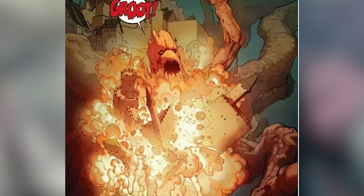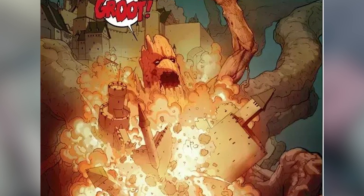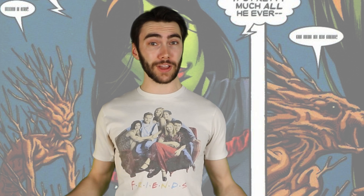Groot immediately sprang to life, becoming an enormous behemoth who destroyed an entire castle in a moment. And while the whole Baby Groot thing was something of a creative liberty on the part of the cinematic universe, it's definitely one I can get behind. Because Baby Groot is pretty cute.